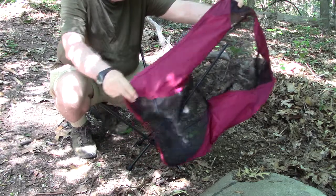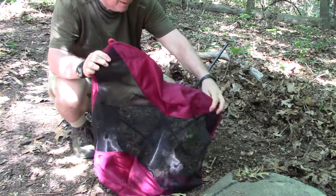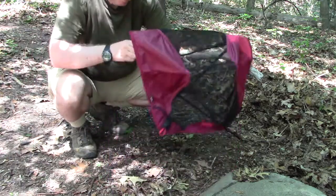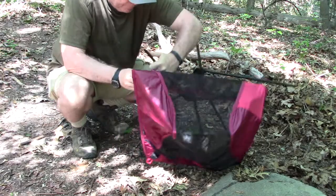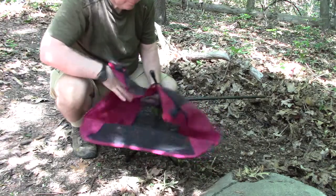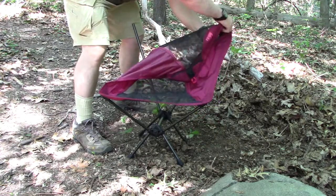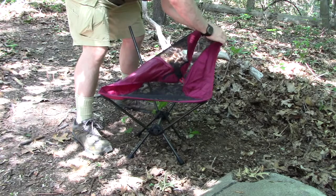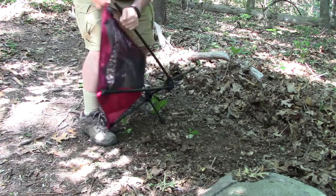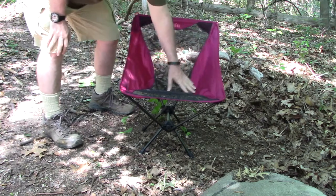Now comes the chair part. Put the bottom on first — I found out the hard way. There it is, that's all there is to it. Comes in a variety of colors.